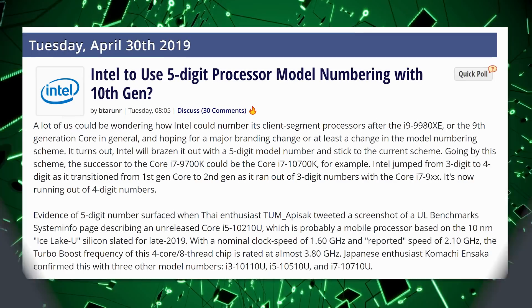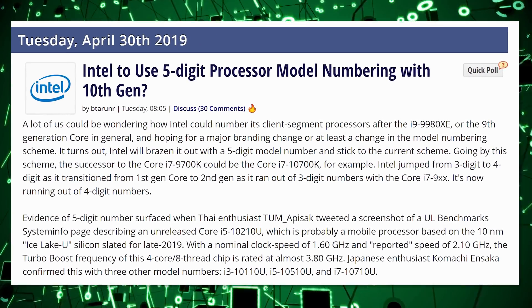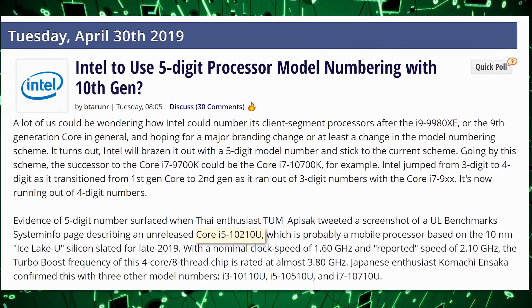So they're going to have five digits in their names. If you don't include i5, i7, let me read one for you: Core i5-10210U. That hurts. I'm sure it hurts for you to look at. All of this bothers me.